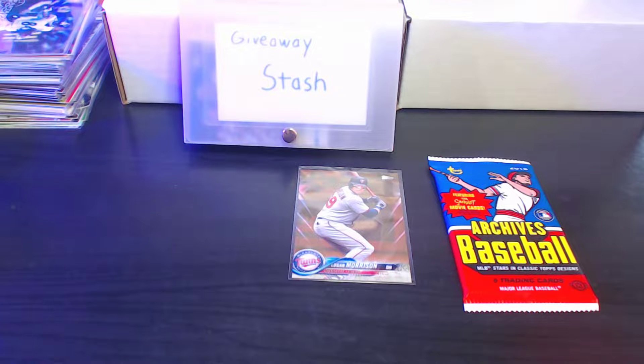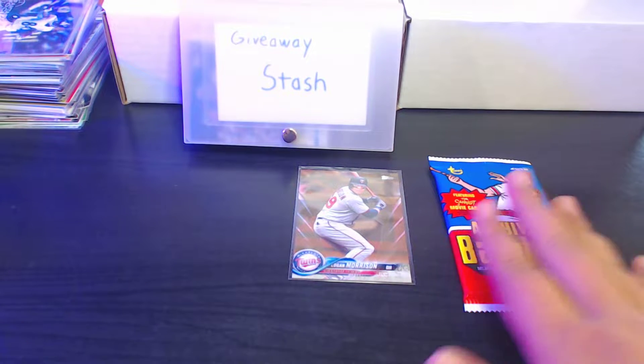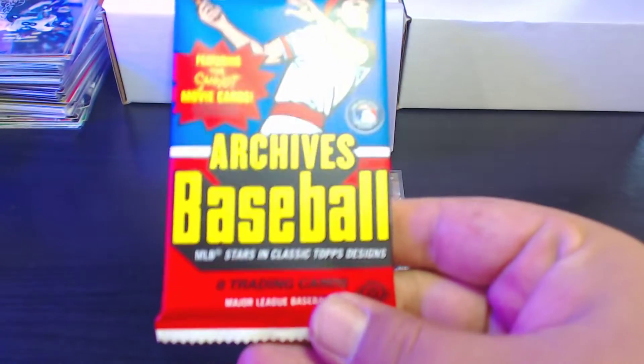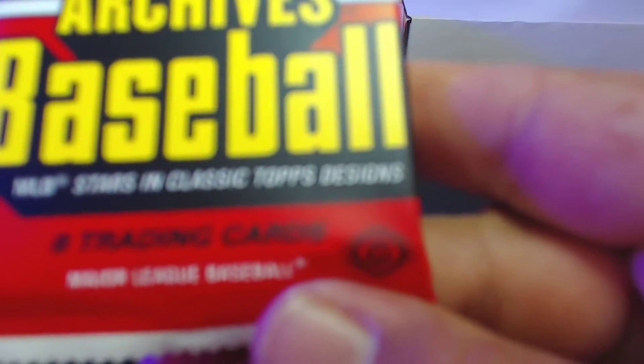What's up friends and fellow card collectors, Card Obvious here, and today I'm back with another video. Gonna do another quick pack rip — Topps Archives 2018 hobby pack. Let's get the hobby down there, there we go, good job camera.